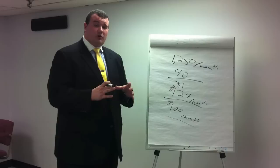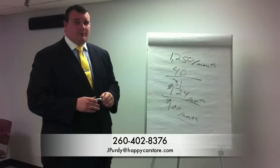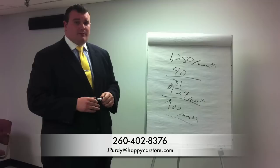I invite you to our website, www.happycarstore.com. On our homepage, we do have a link for you to check out and calculate your own fuel cost. See how much you can save by moving into your new Hyundai. If you have any questions, feel free to contact me. You can reach me on the phone at 260-402-8376, or I'll be happy to answer your questions via email at jwpurdy@HappyCarStore.com.